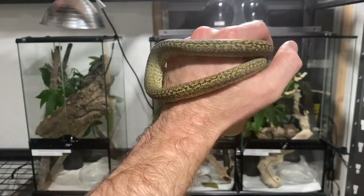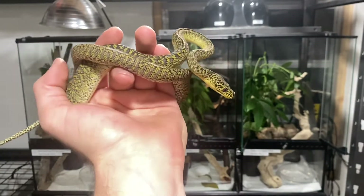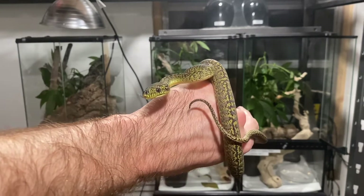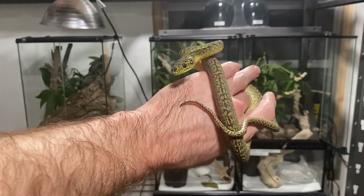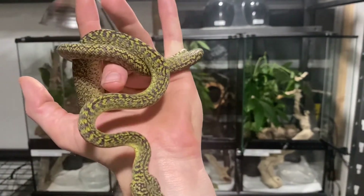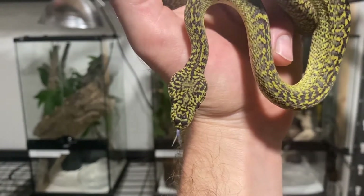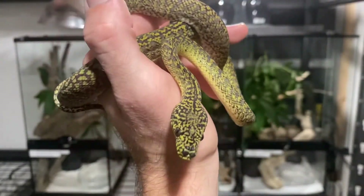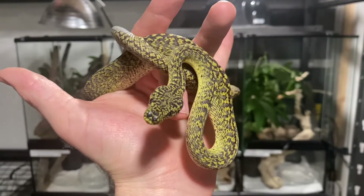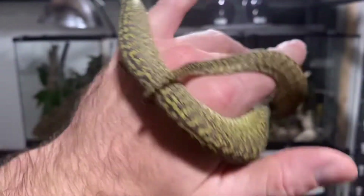Right here we have another absolutely stunning example of a carpet python. This is the only morph that I keep. This is a granite Papuan carpet python, and this is from Roy Stewart of Tierra de Amarilla in Tampa, Florida. You guys should check him out on Morph Market or Instagram — I'll put his tag down in the description as well as Nick Mutton's. This guy is absolutely stunning. He almost has like a little striping in the granite pattern on his back. His head stamp is just banging dark black and yellow. His main color is slate gray with just the highlighter yellow and then black speckling. Absolutely stunning animal.